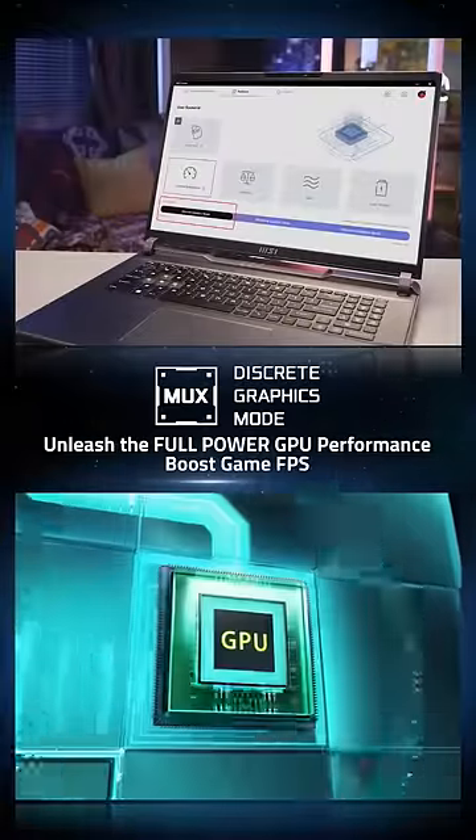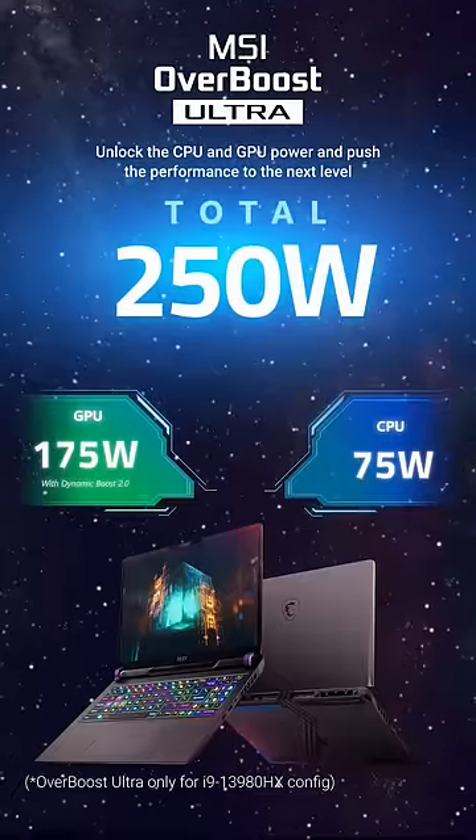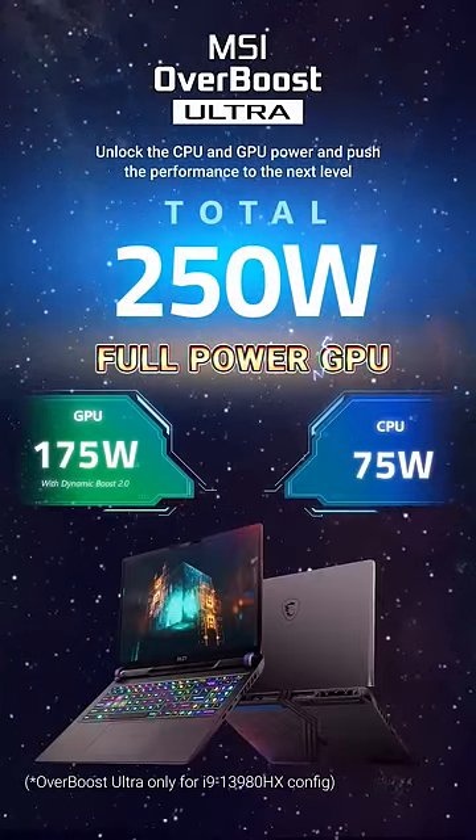Moreover, the discrete graphics mode achieved by MUX Switch provides extra gaming performance. Also, MSI Overboost Ultra Technology provides maximum combined or CPU-only performance.